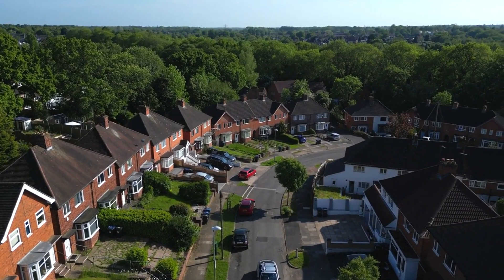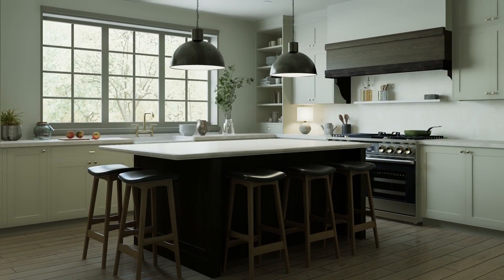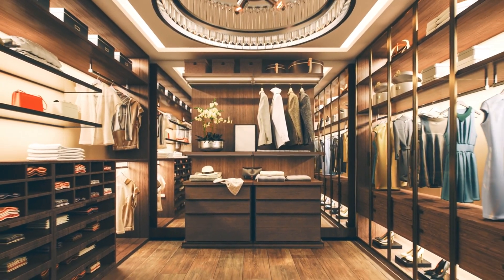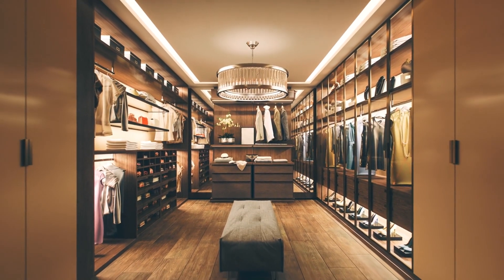Every property has unique features or selling points. Make sure to highlight these in your marketing materials and during showings. Whether it's a beautiful backyard, a spacious walk-in closet, or energy-efficient appliances, these features can make your property more appealing.